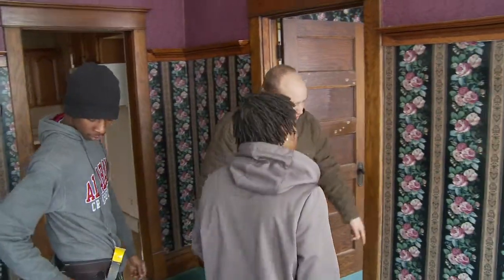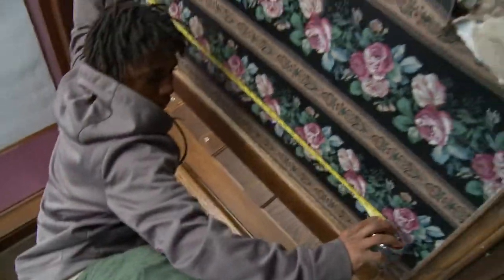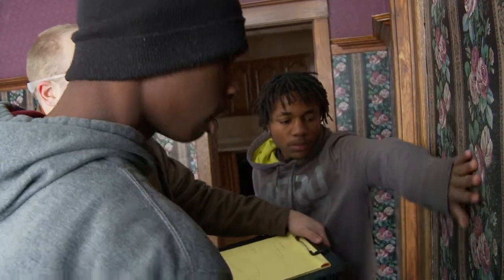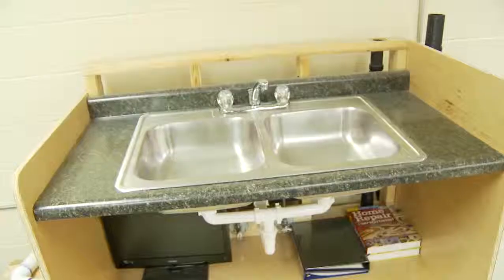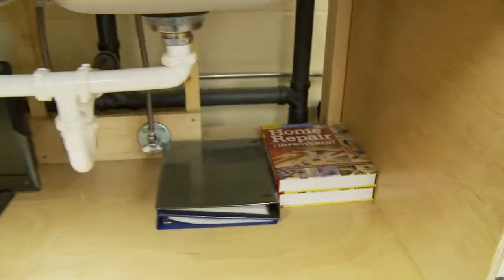You spend two class periods doing hands-on work almost the entire time. The skills you take away are invaluable — being able to change a faucet if you're having an issue, instead of having to call a plumber. You're going to save yourself a lot of money doing it on your own. Same with if you have an outlet that shorts out or you need to replace a circuit breaker — doing that yourself versus calling somebody is going to save you money in the long run.